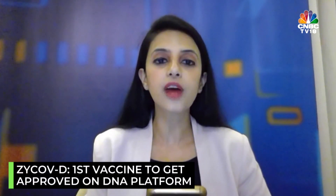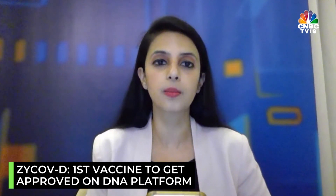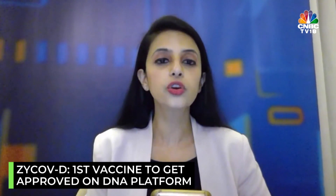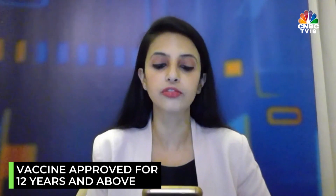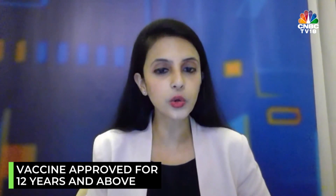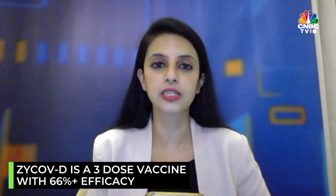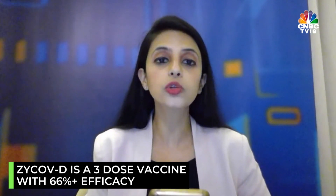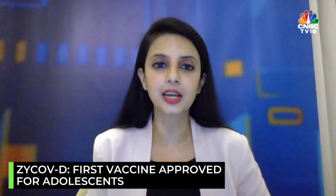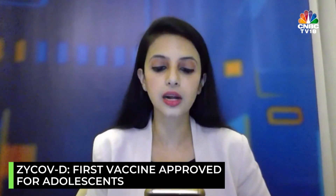Separately, ZycovD is a DNA-based vaccine. Most importantly, the vaccine is approved for anyone who is above 12 years of age. This is India's first vaccine approved for the age group of 12 to 18. It is three doses with around 66% efficacy, and the company has said that the majority of their subjects have also been tested with the Delta variant, because that's exactly when their phase 3 trial was conducted.